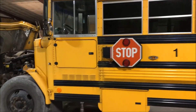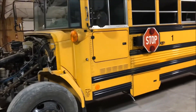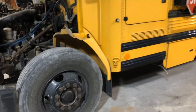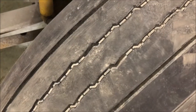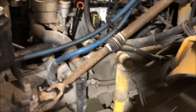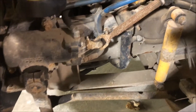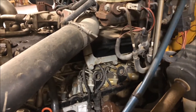This bus has tinted windows as you can see. There's a front tire tread. And you can see just minor surface rust on the frame and the metal components.